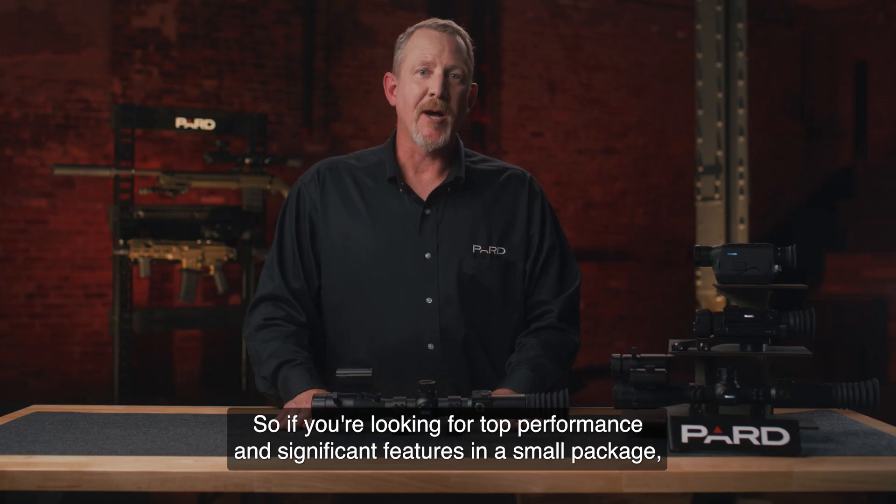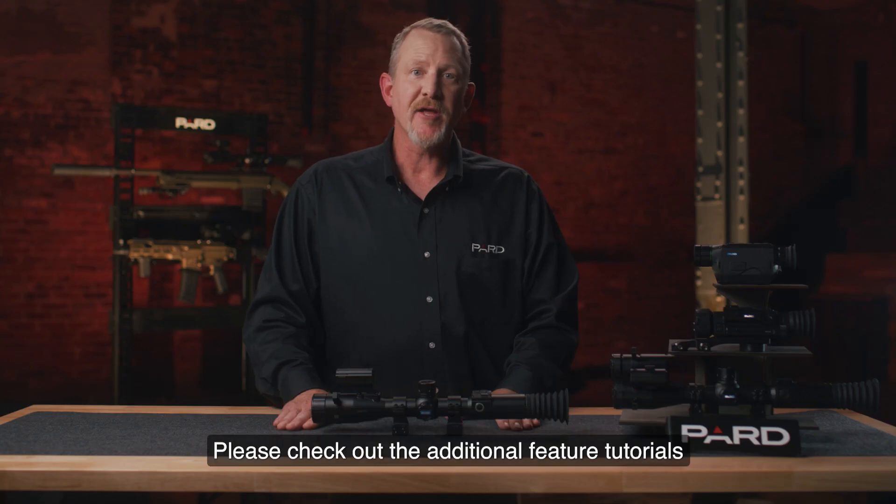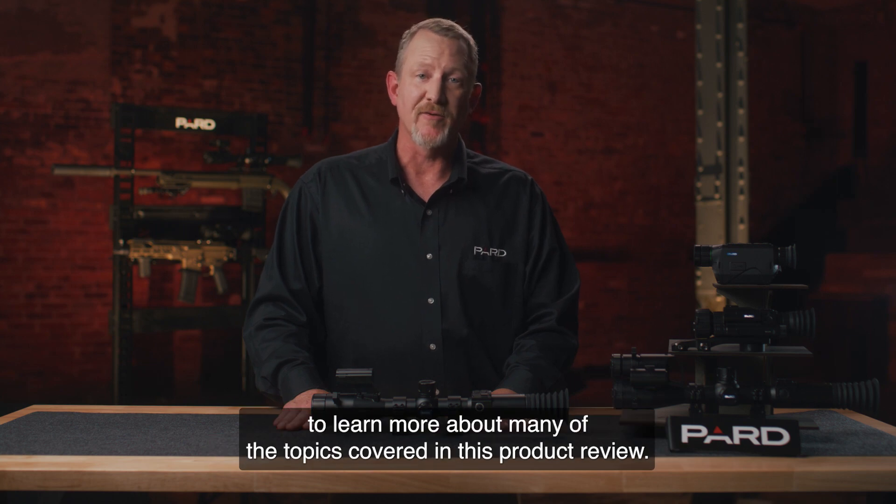So if you're looking for top performance and significant features in a small package, you can't go wrong with the PARD TS LRF family of thermal scopes. Please check out the additional feature tutorials to learn more about many of the topics covered in this product review.